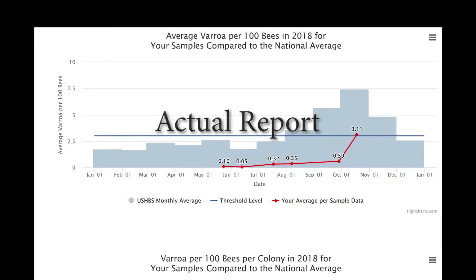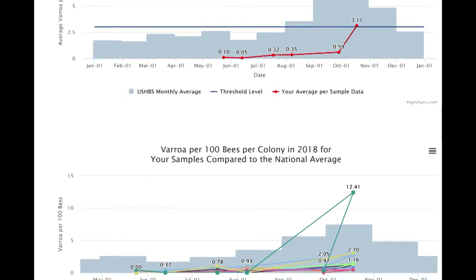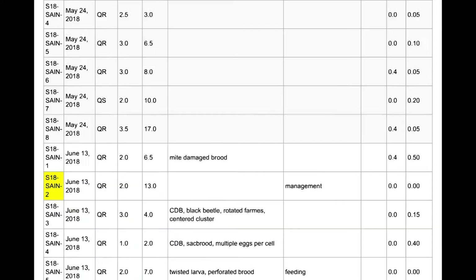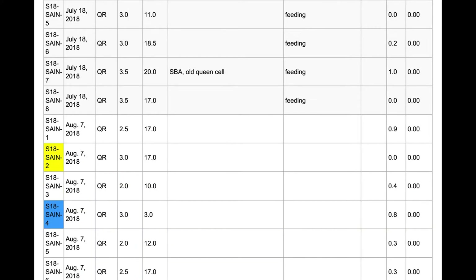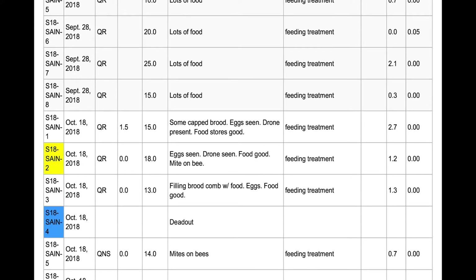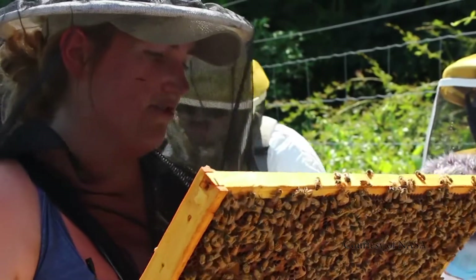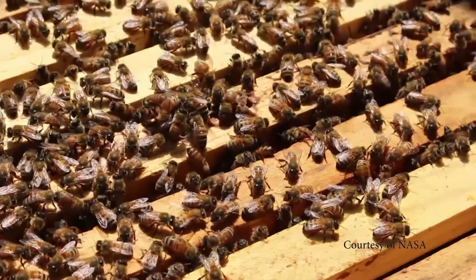Participating beekeepers say that monitoring Varroa on a monthly basis has opened their eyes to how extremely mite levels fluctuate over the season, and that continuous monitoring of multiple colonies is essential for proper Varroa management. Data collected from sentinel apiaries is incredibly powerful and allows us to ask new and exciting questions.